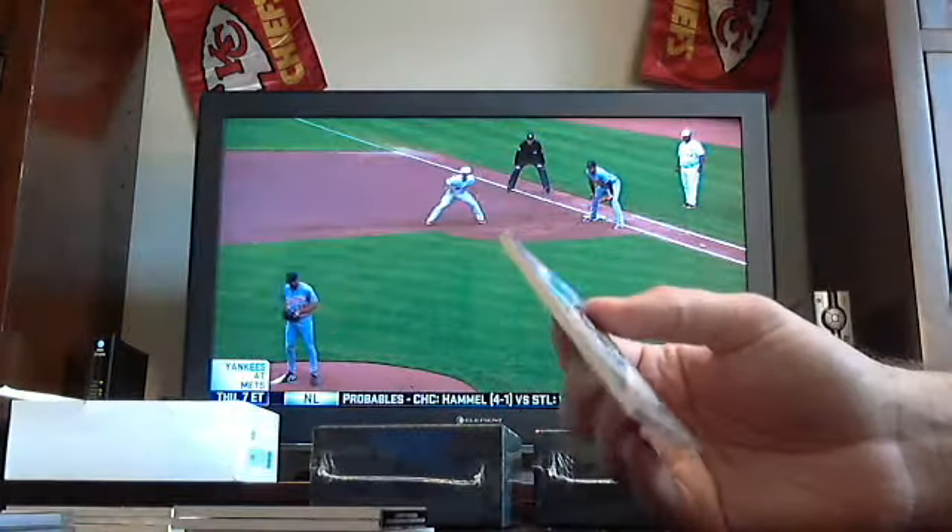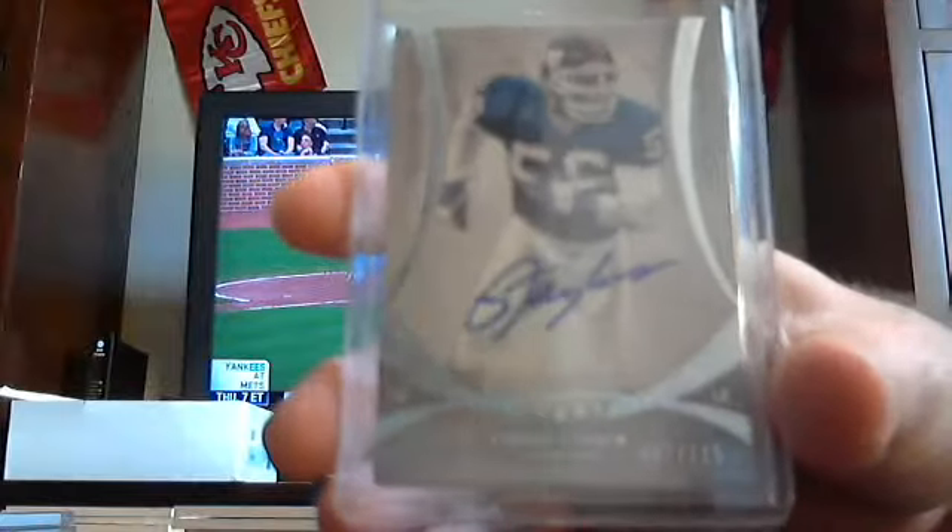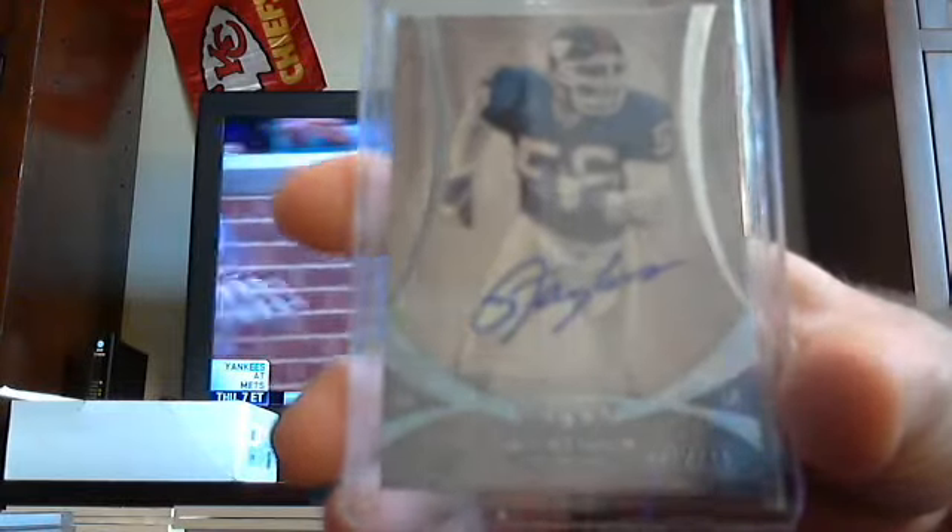Got a Hall of Famer out of 115. For the Giants, Lawrence Taylor — New York football Giants, Lawrence Taylor out of 115.